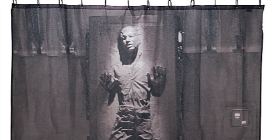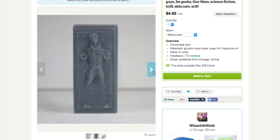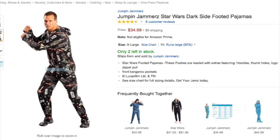You smell worse than the inside of a Tauntaun. Time for a shower behind your Han Solo in Carbonite shower curtain and matching soap. Tie off with this Darth Vader towel and put on some Star Wars footy pajamas.